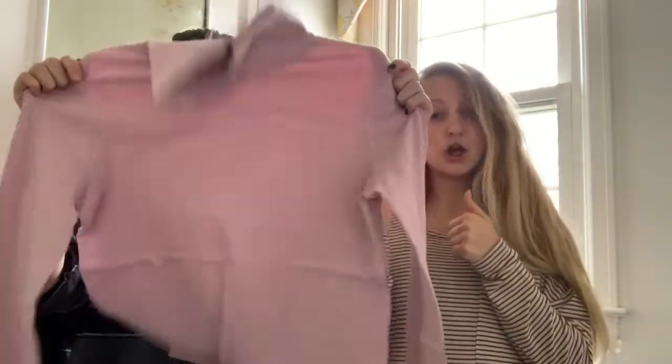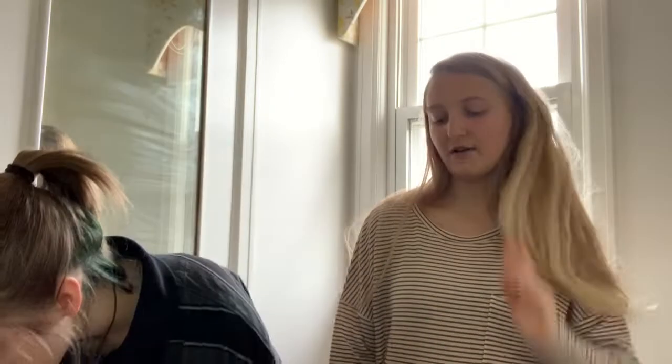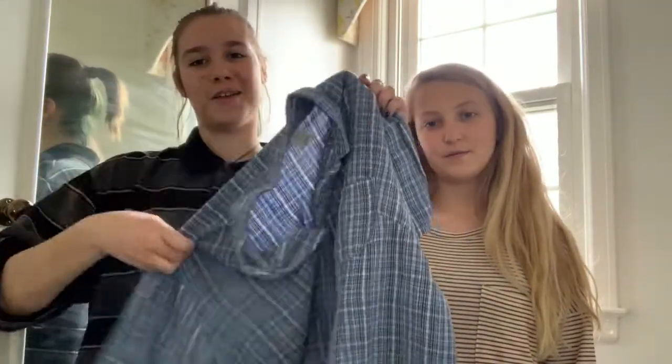Okay guys, first up to making me look like her aesthetic is putting me in her clothes. Show them the outfit you picked - a pink turtleneck and a blue button-up. All right, so I'm gonna go change.